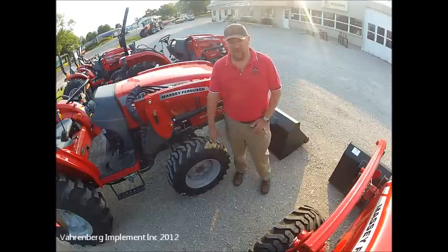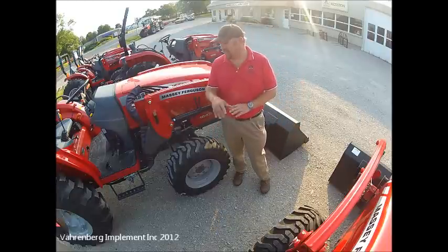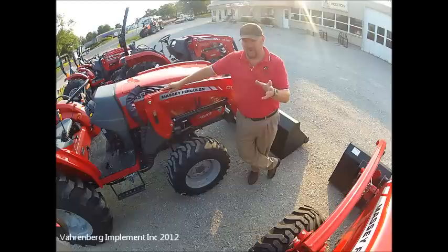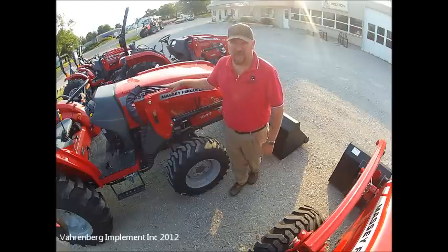Welcome to Varnburg Implement. I'm going to show you one of the features of a Massey Ferguson compact tractor that you don't find in a lot of other compact tractors — it's hydraulic performance.